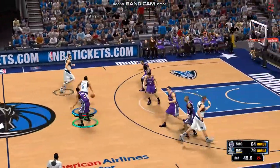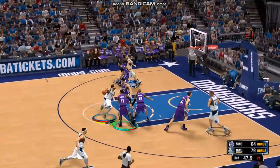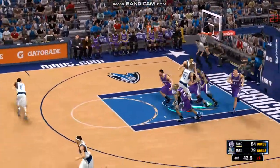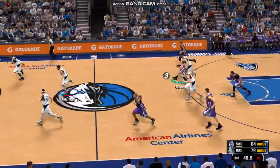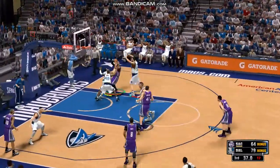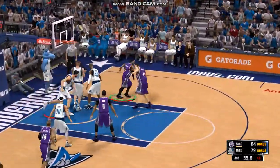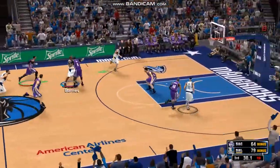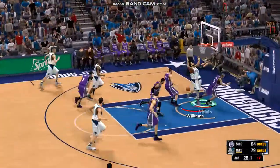Williams kicks it to Nowitzki — cannot hit. Some solid defense. The Kings trail by 15. Here's Temple, and it's rejected. Mavericks shooting quite well in this third quarter — 53% and the offense is rolling.